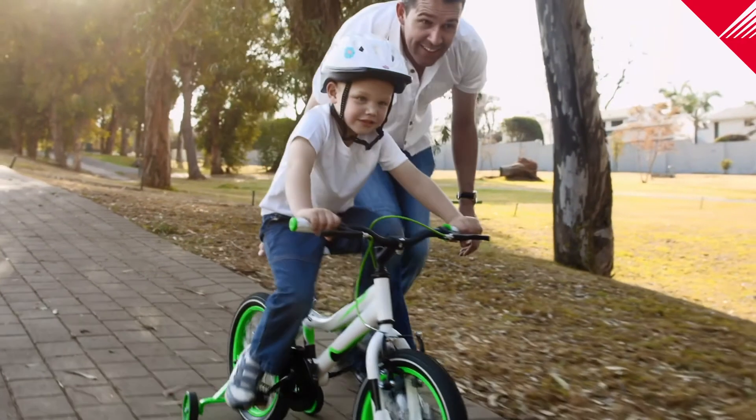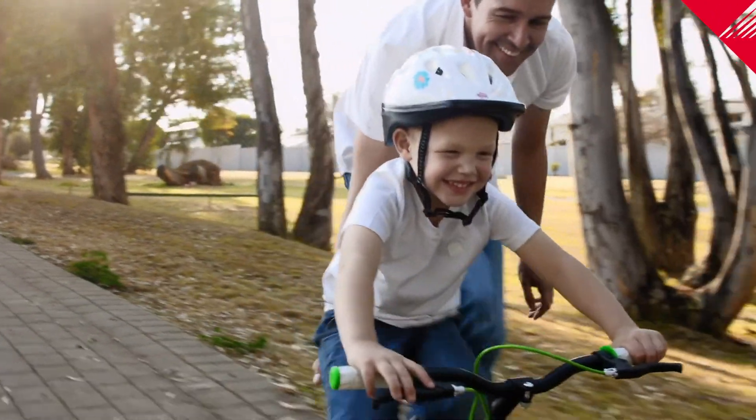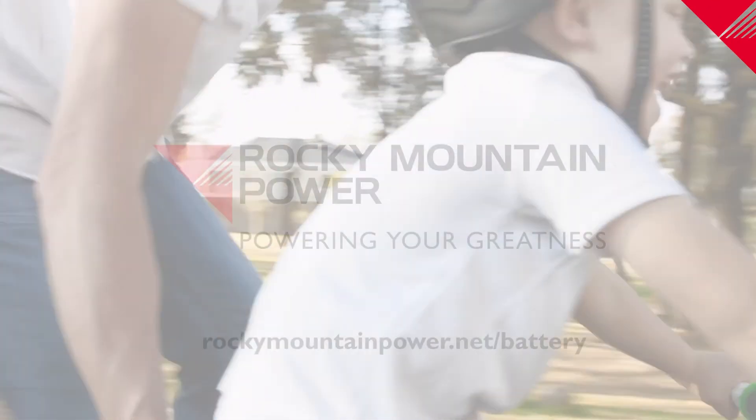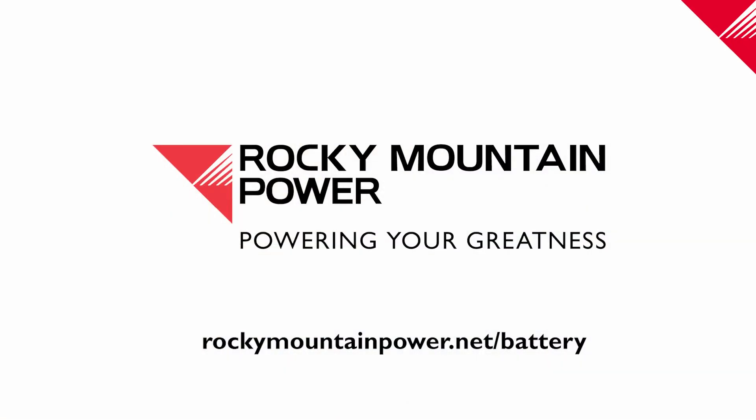Together with Rocky Mountain Power, you can be an integral part of the evolution to a sustainable energy future. Visit rockymountainpower.net/battery for full program details and frequently asked questions.